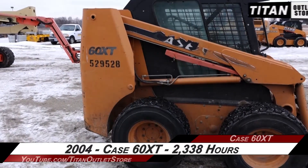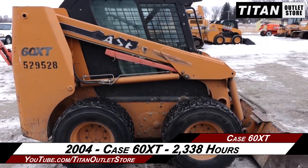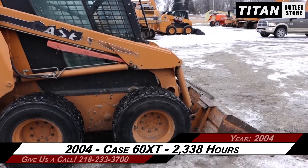Available now at the Titan Outlet Store. In this video, we are demonstrating a 2004 K60 XT with 2,338 hours.